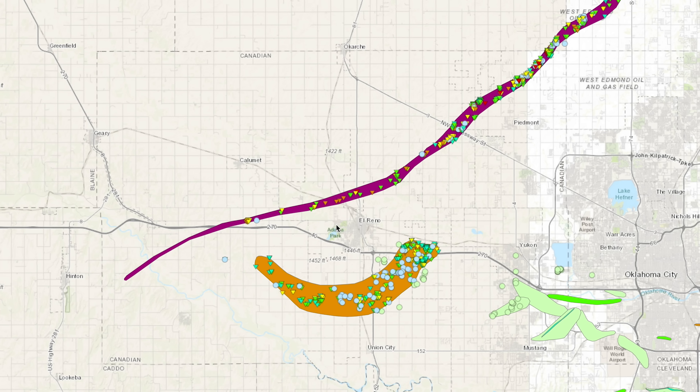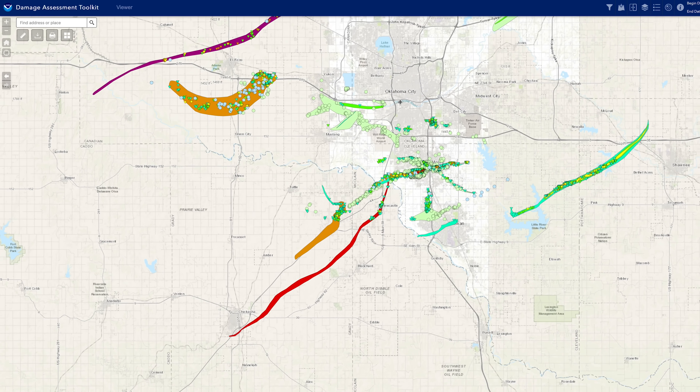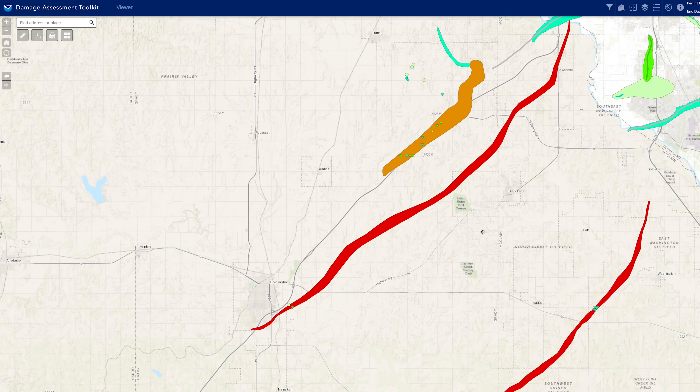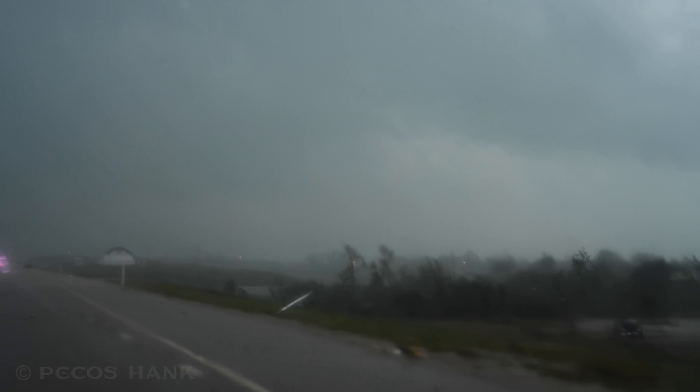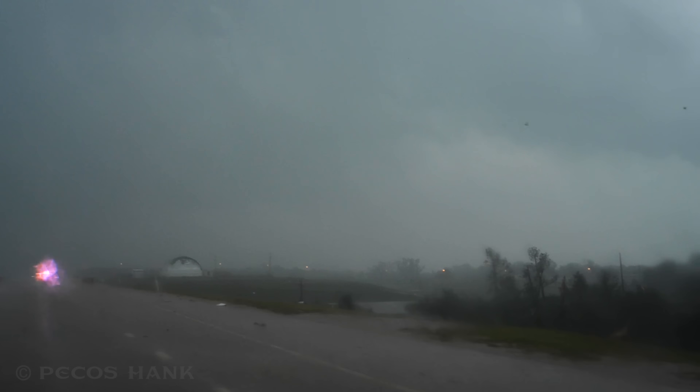Look how both these tornadoes almost wiped El Reno off the map. These red tracks are EF-4s. I almost intercepted this EF-4 hook slicing, but an officer wouldn't let me pass. There were leaves and things raining out of the clouds — it was pretty creepy. And who knows, it might have saved my life.